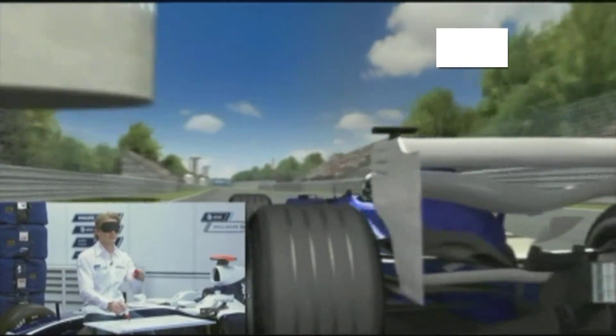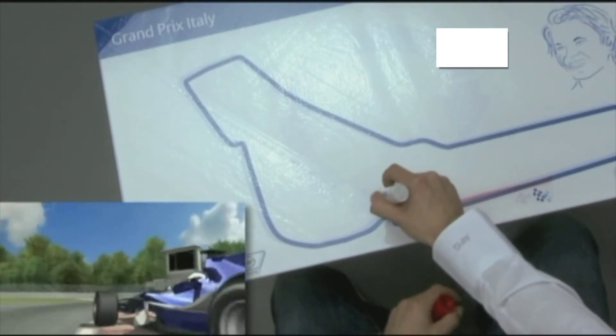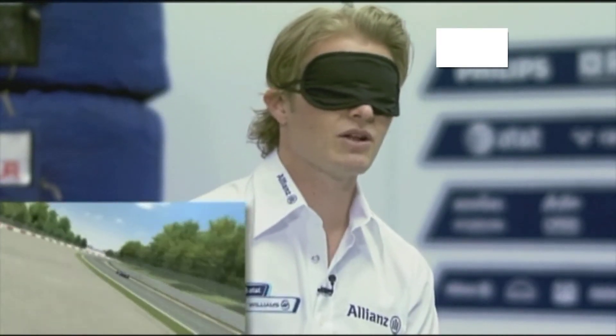There are many chicanes where you have to brake very, very hard, all the way down into second gear. Here is turn one now, which is a second gear chicane — very, very slow. It's a really small chicane. Then you accelerate hard again onto the next really long straight.